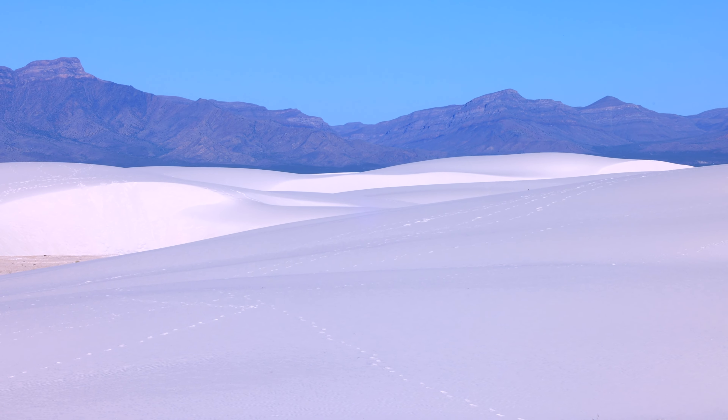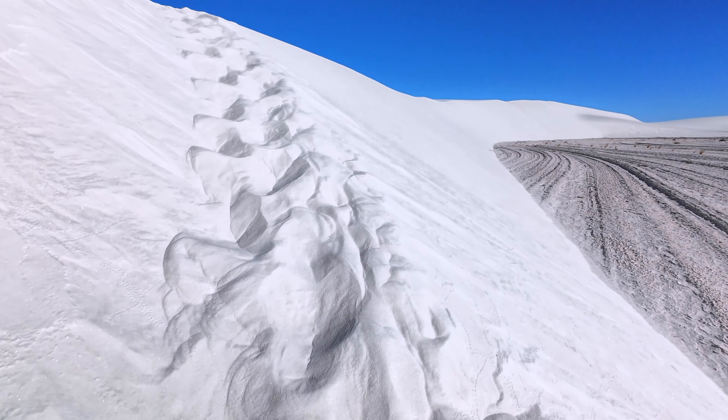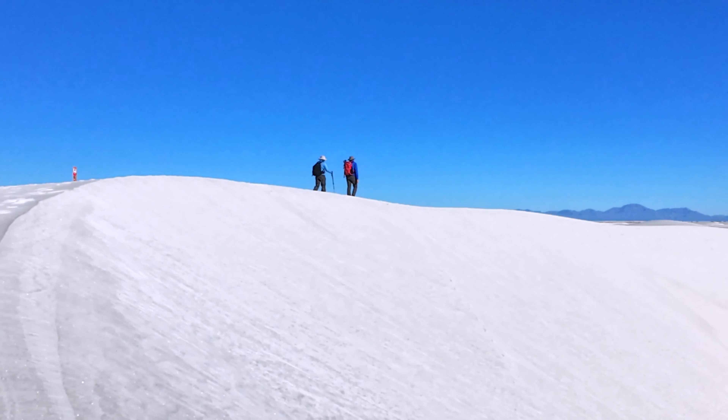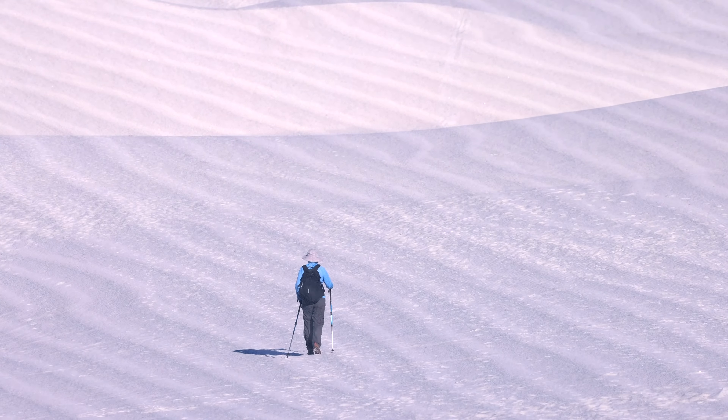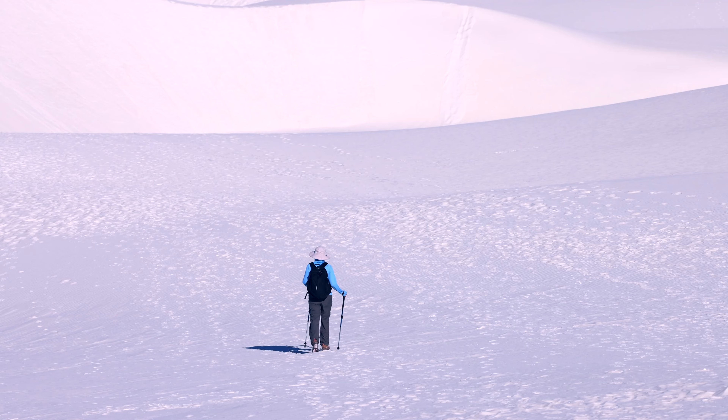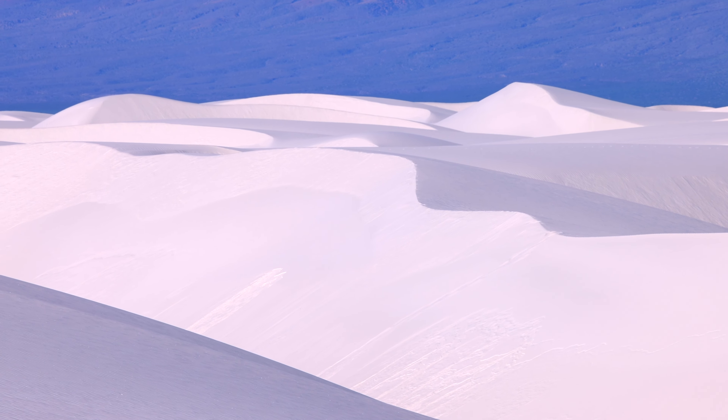You might be asking yourself: what makes these sand dunes so white and so unique? This is actually the largest gypsum sand dune area in the world. Gypsum is the same material you'll find in drywall and it is very white. It actually begins as rock crystals, but eventually erodes down and becomes small grains of sand. The sand becomes so soft it's almost like talcum powder.